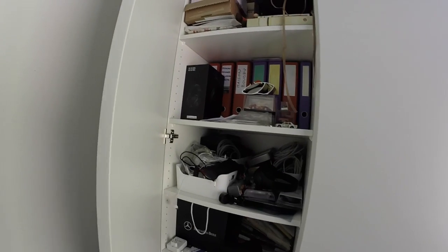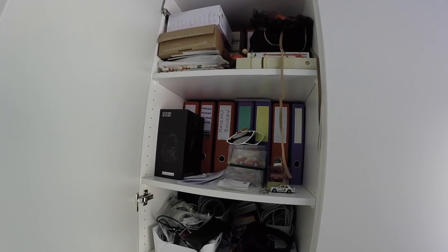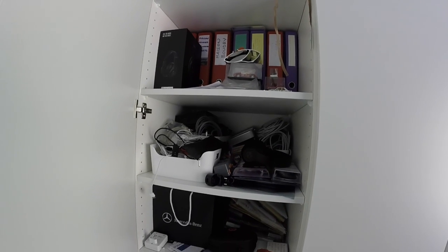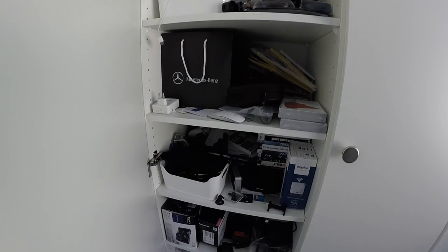Inside here you can find all my stuff — all my devices, cables, headphones, and boxes.